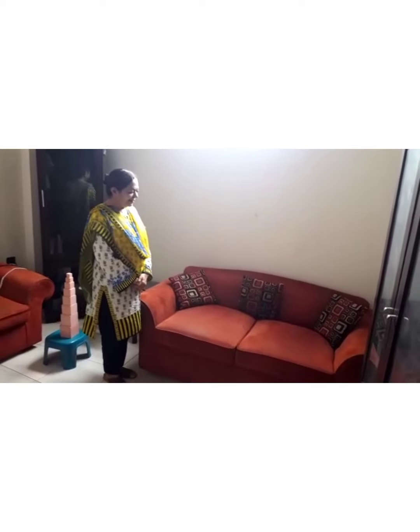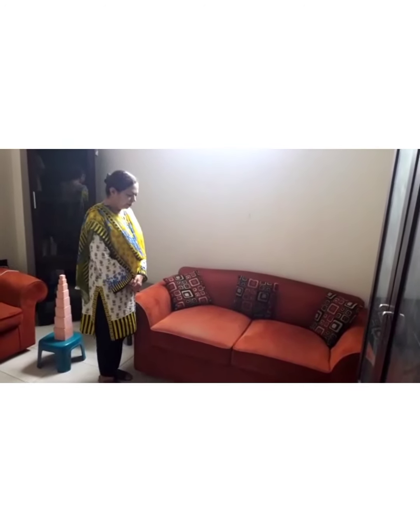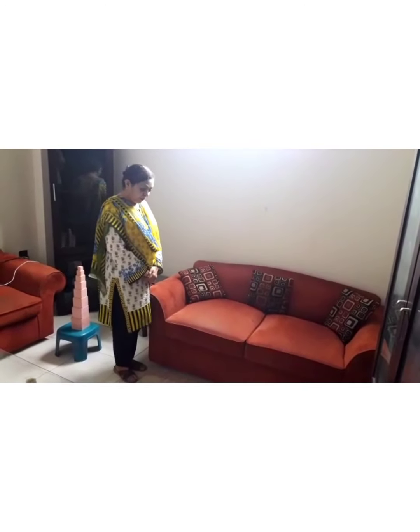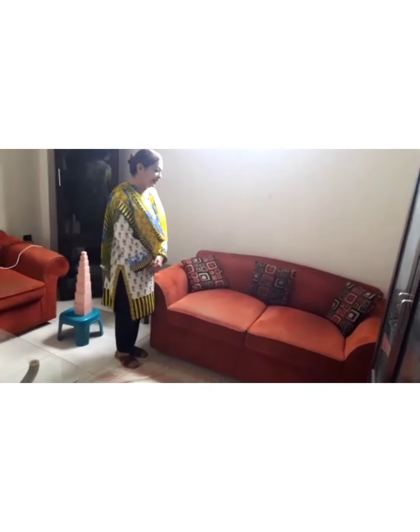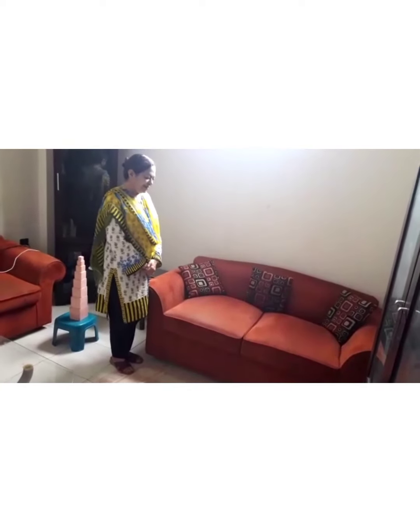Assalamualaikum Inara. How are you? Are you doing something? Reading a book? You can continue. You want to work with auntie? Would you like to work with me? Kindly put away your book and come along with me. Come.